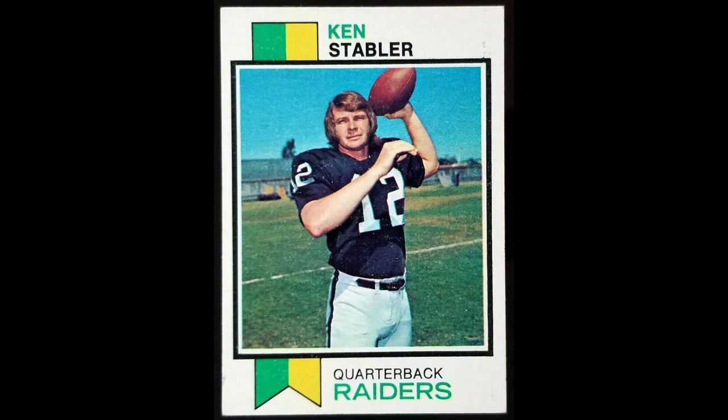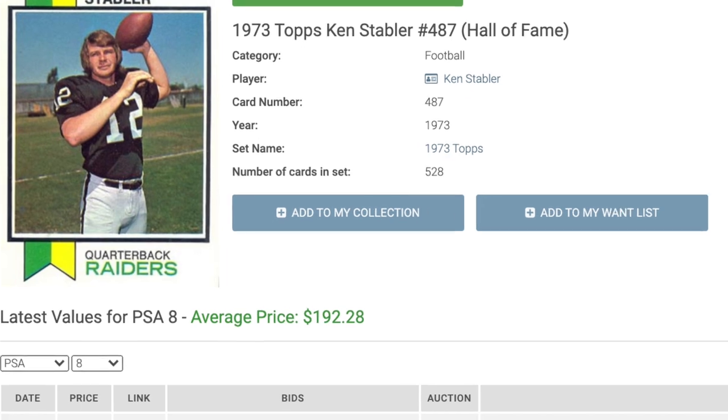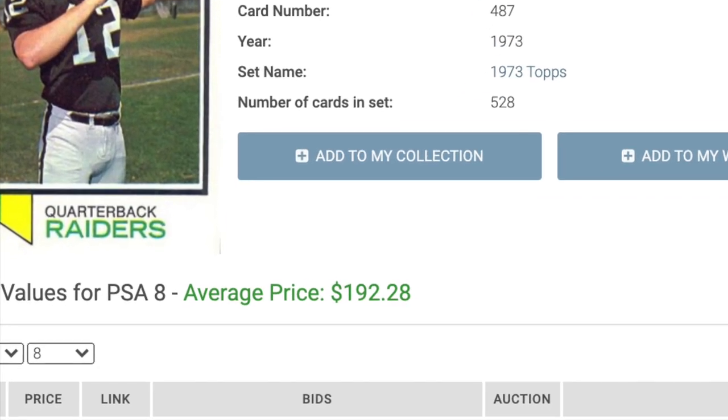Number 8 is the Snake: Ken Stabler's 1973 Topps rookie. Stabler quarterbacked the Raiders to their first Super Bowl win in 1977, won the league's MVP in 1974, and was elected to the Hall of Fame in 2016. He teamed with stud receivers for the Raiders in Cliff Branch, Fred Biletnikoff, and Dave Casper to form a lethal passing attack throughout the '70s. $192 will get you a copy of his only rookie card here.